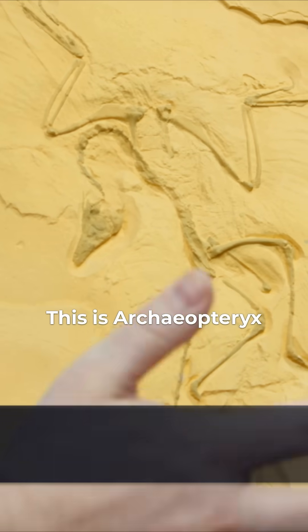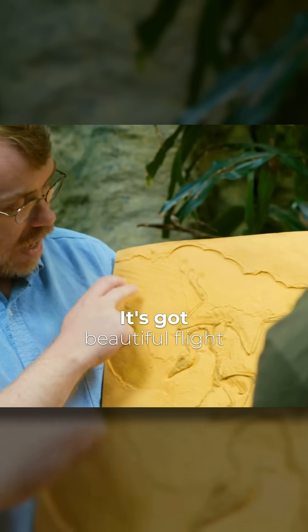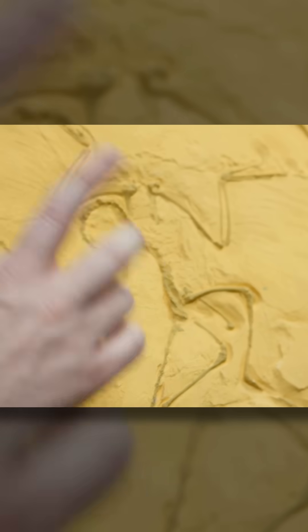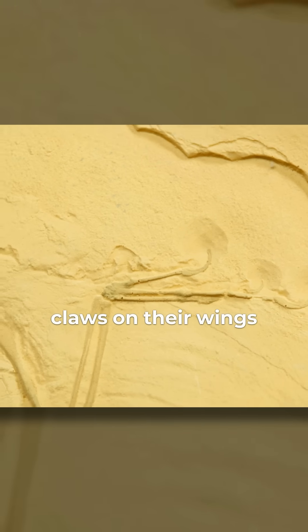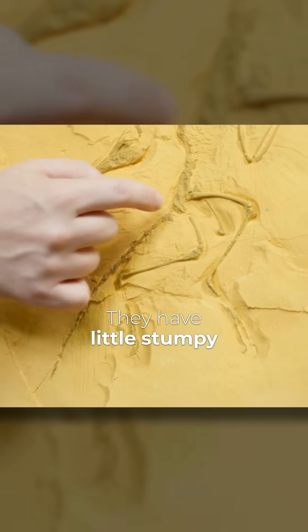This is Archaeopteryx. You've seen it, of course. The original is in the British Museum. It's a beautiful fossil — it has beautiful flight feathers on both wings and on the tail. But you can also see up here on the wings it has claws, which is not something we have in modern birds. We also see there's a long bony tail, which is also absent in modern birds — they have little stumpy tails.